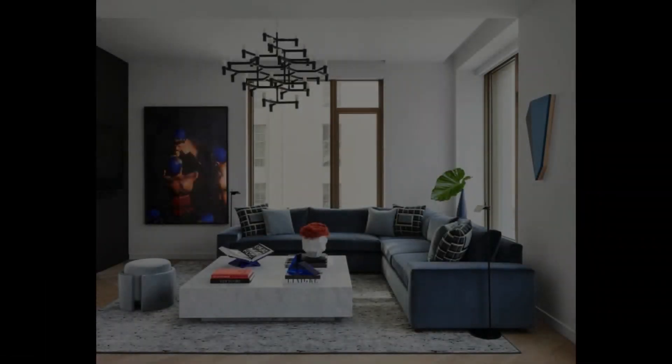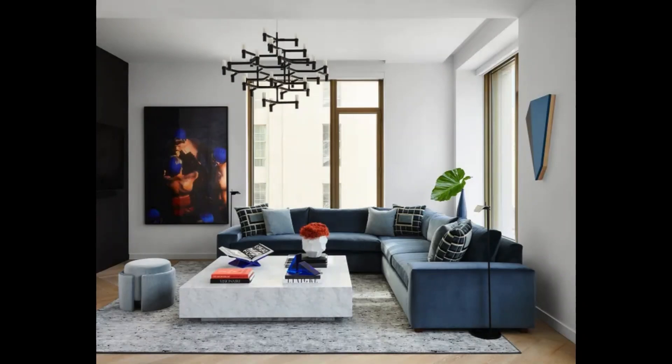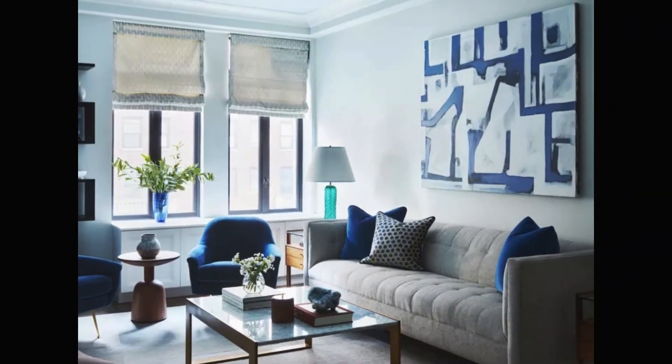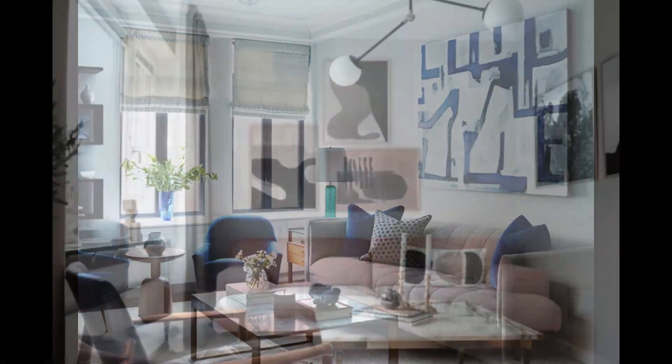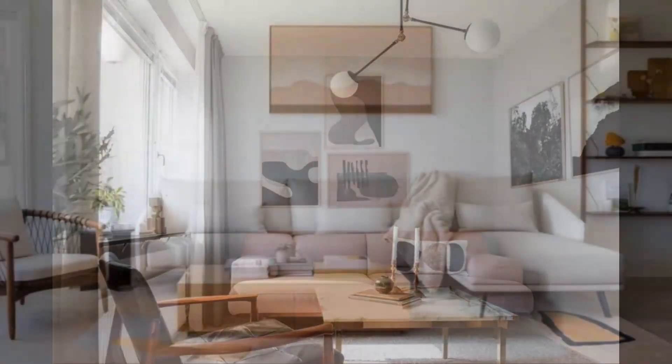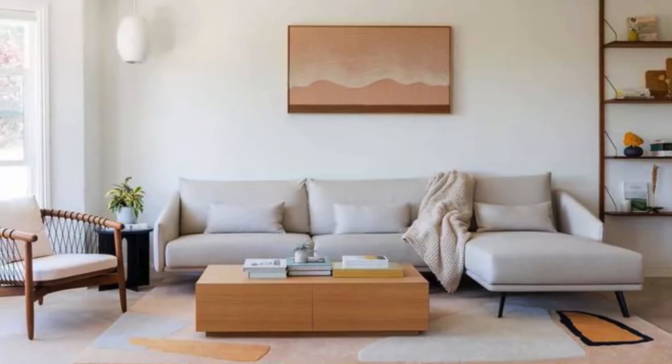Make a bold statement with carefully chosen wall art. A single striking piece can draw attention away from the limited square footage and become a focal point that anchors the room. Opt for art that resonates with your personal style and complements the overall design.